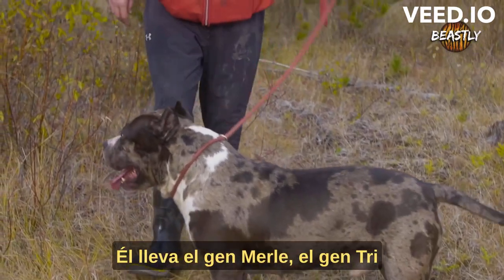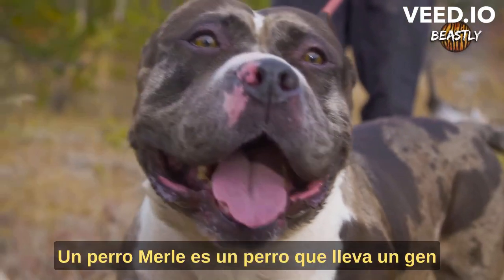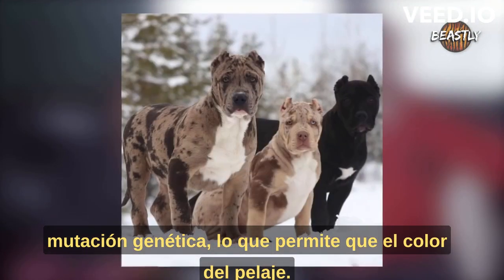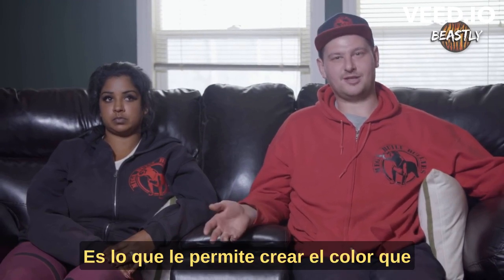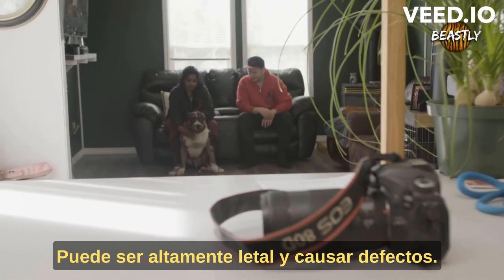He carries the merle gene, the tri gene, and he can produce any color. A merle dog is a dog that carries a genetic mutation — a gene which affects the coat color. It doesn't know what it wants to be, so it's always different colors; it's never the same pattern. It's what allows him to create the color he is and how he can produce his offspring. With the merle gene, you should never breed two merles together — it can be highly lethal and cause defects.